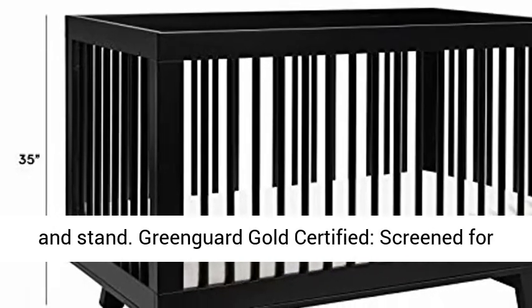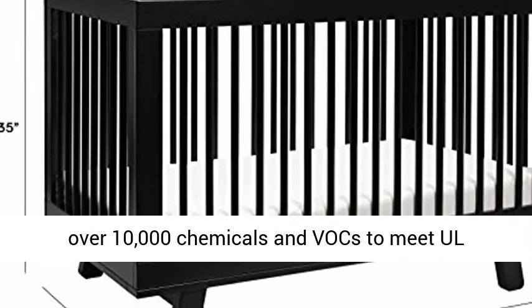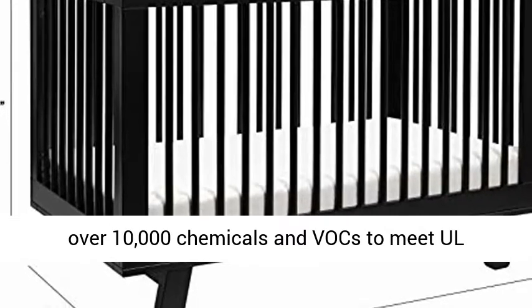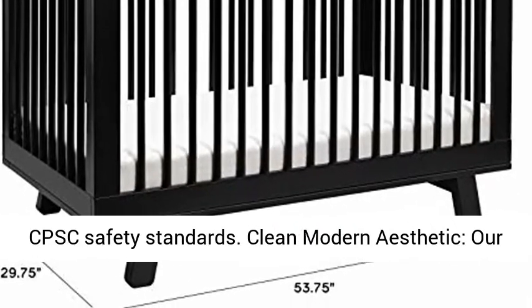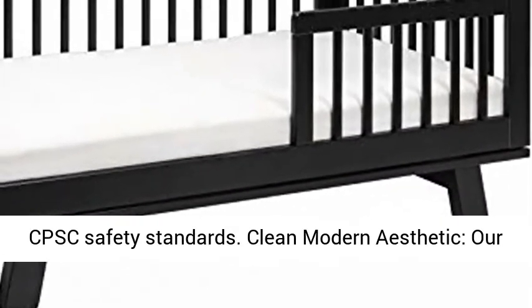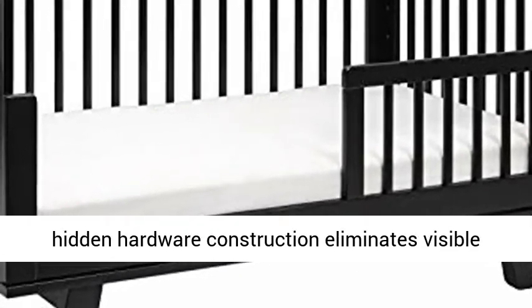so you can lower the mattress height as babe learns to sit and stand. GreenGuard Gold Certified, screened for over 10,000 chemicals and VOCs to meet all standards, exceeding ASTM International and U.S. CPSC safety standards.